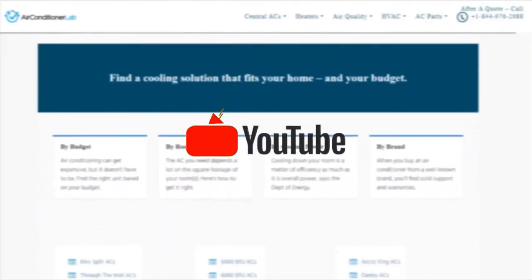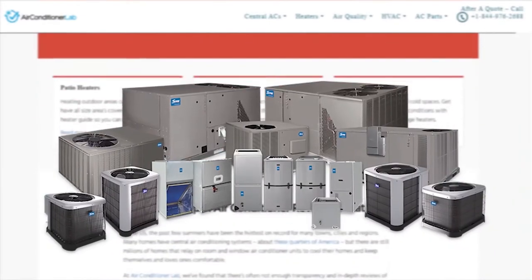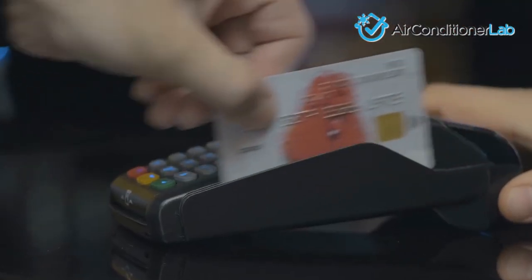Welcome to airconditionerlab.com. Our website and YouTube channel review a variety of products and recommend only the best HVAC brands. We spend hours researching and testing this equipment so that you can purchase with confidence.